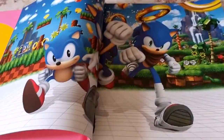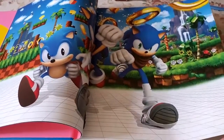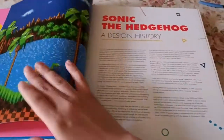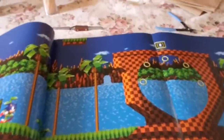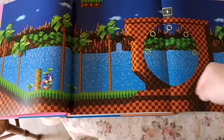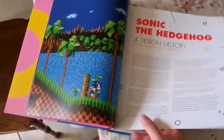Here we have the three Sonics: classic Sonic, modern Sonic, and Sonic Boom Sonic — who actually is from another universe, so remember that. That's why the characters are all redesigned; Sonic Boom takes place in an alternate Sonic universe. Then there's a history of the design of Sonic the Hedgehog — oh look at that, a whole fold-out of Sonic running up a loop in Green Hill Zone. That's awesome. I think some of these pages fold out to extend.